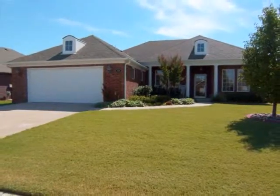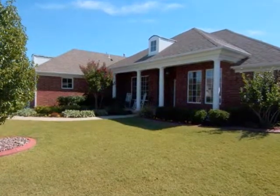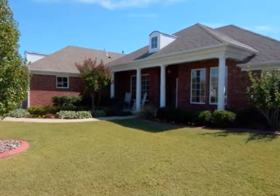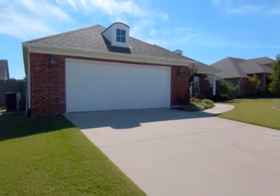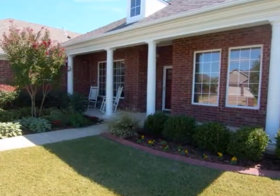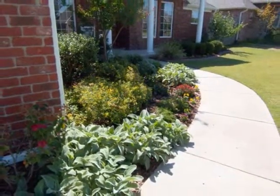Located in Broken Arrow, Oklahoma is this exceptional home, featuring four bedrooms, two full and one half bath, and a two-car garage. This home also has a large front porch and lovely landscaping.